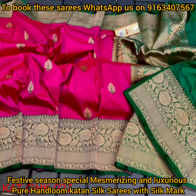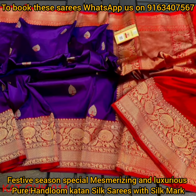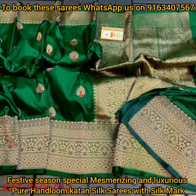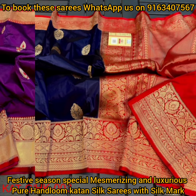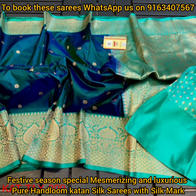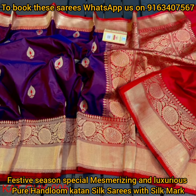You will be getting a contrast blouse piece with each and every saree, which will be in running with the saree itself. Very intricate Banarasi hand-woven work will be done with pure antique zari in the palla portion and the bottom wide border portion of the saree. The main attraction of these pure handloom katan silk Banarasi sarees will be the beautiful small small butas throughout the body portion of the saree.